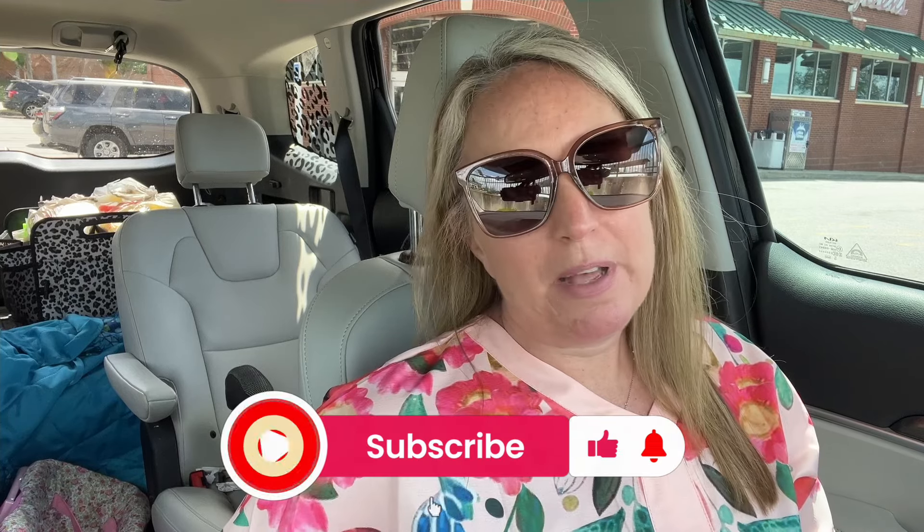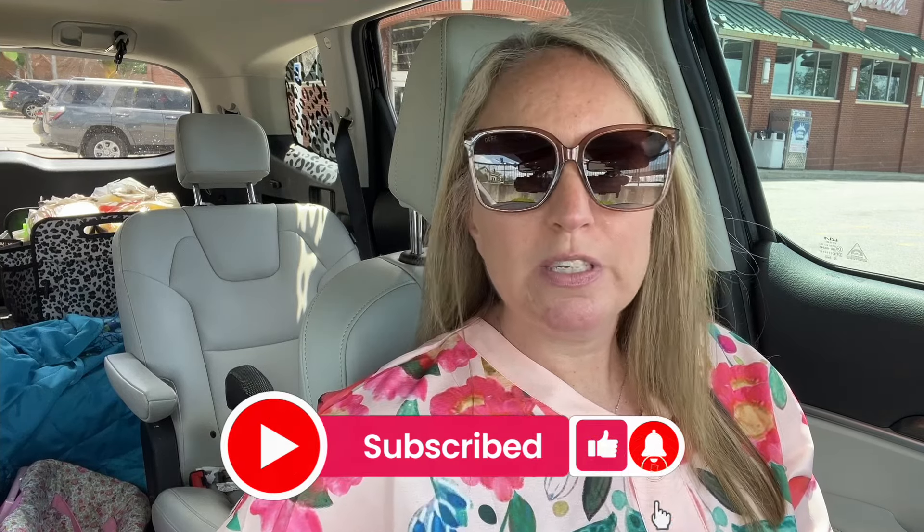If you're new to my channel, welcome! I'm so glad that you found me. I try to show you ways to save money on your everyday household items at Walgreens, CVS, and sometimes Walmart. If this is something you're interested in, I would love for you to be a part of my channel. Hit that red subscribe button as well as the notification bell so you can be notified every time I post new videos. And if you like this video, give it a thumbs up so that I know I should continue to do videos like this.